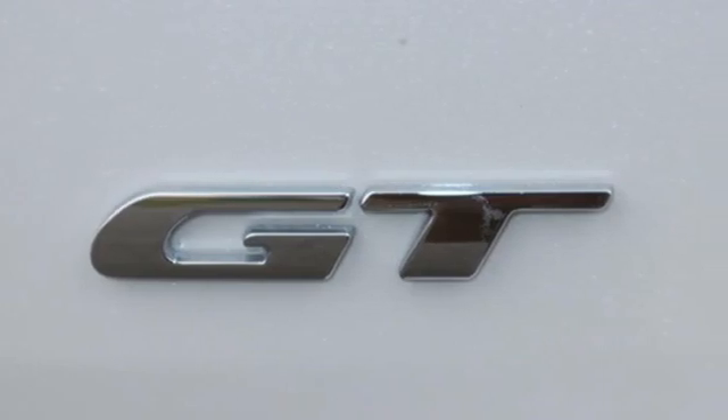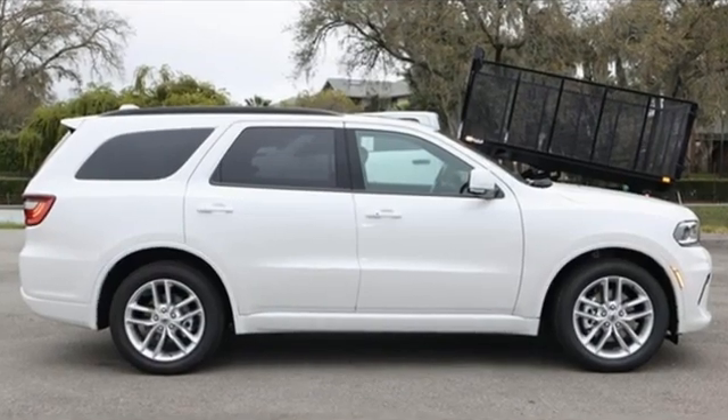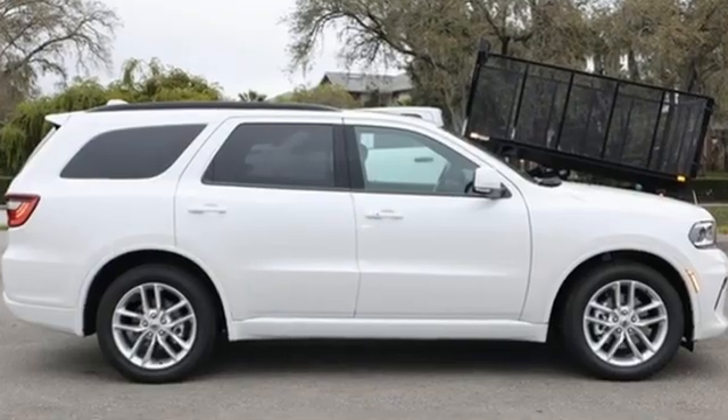Dodge doesn't do middle of the road. Leave average in the dust. Stop in for a test drive and make it yours today.